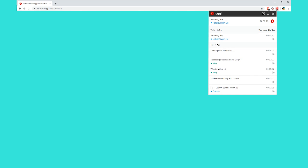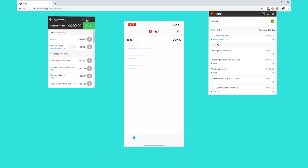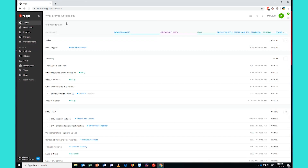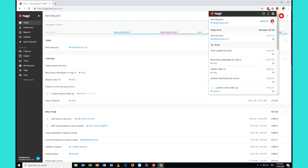It is called Toggl. Toggl is a free tool — there is a paid version — that will track exactly where you're spending your time. You can use it as a Chrome extension, on your mobile phone, or even as a downloaded app on your desktop. All you do is write in the task, the thing that you're about to do, and hit the play button. Then you go ahead and do that thing for as long as it actually takes you, and then you hit the stop button. Simple as that.